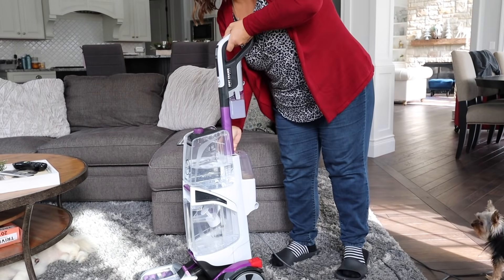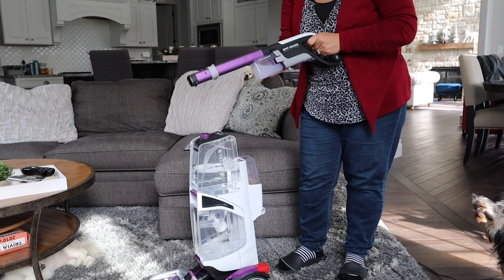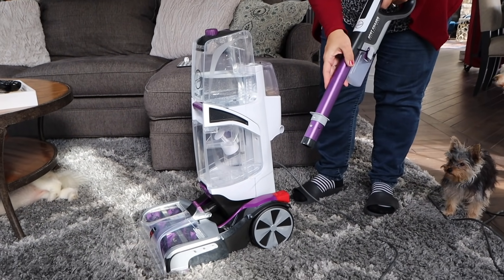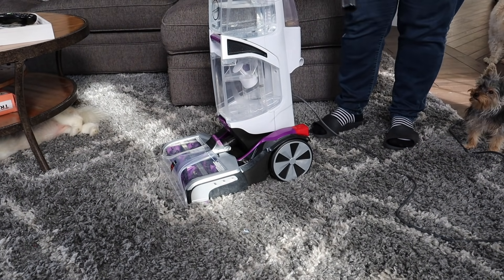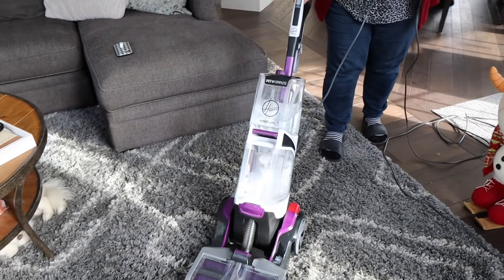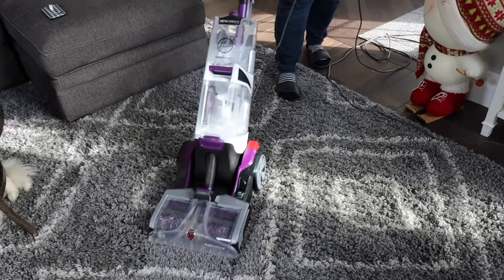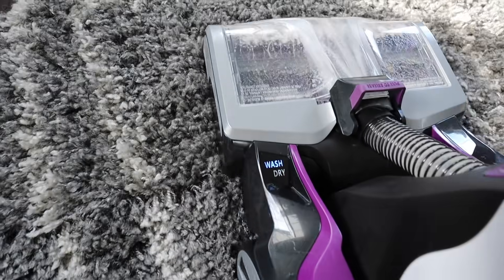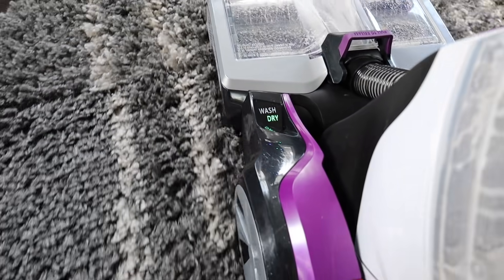I absolutely love this — it's called the Spot Chaser. You press this little button to release the wand. It has its own oxy cleaning solution that you add to it. So if you have a problem area on your carpet, you press this little button and pre-treat the area you're about to clean. When you're done, you just put the wand right back into place. My absolute favorite part of this carpet cleaner is it's cleaning your carpet as you're pushing it forward, but when you're pulling it back, it is drying your carpet at the same time. So when you're done, you're not left with a soaking wet carpet that takes hours to dry — it's actually drying itself right while you're cleaning.